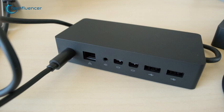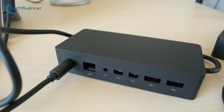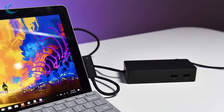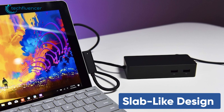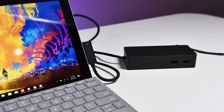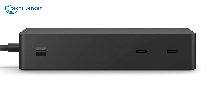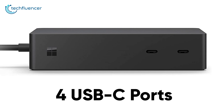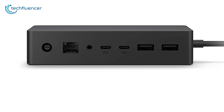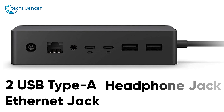Coming up at number 2, we have the Surface Dock 2 from Microsoft, a bulky yet minimalist laptop docking station with tons of USB-C ports. It features a minimalist lab-like design that will blend well with your home office setup and let you transform your laptop into a full-blown workstation. Surface Dock 2 is packed with a total of 4 USB-C ports — two can be found at the front of the station, while the other two are located at the back, along with two USB Type-A, an Ethernet jack, and a headphone jack.